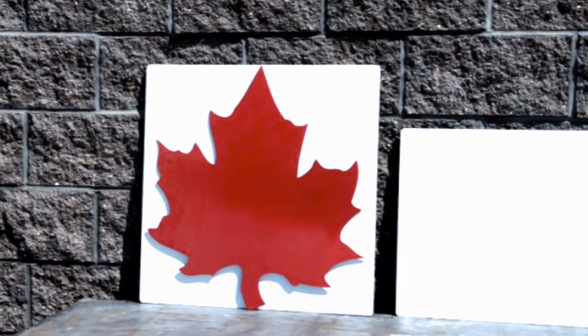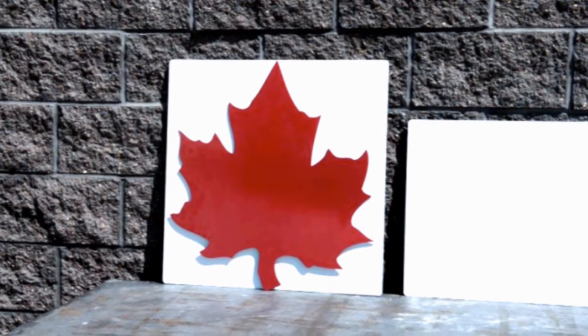The sign industry also depends on Grant for sign blanks of all shapes and sizes. Road signs, building signs and wayfinding signs are all manufactured by Grant Metal.